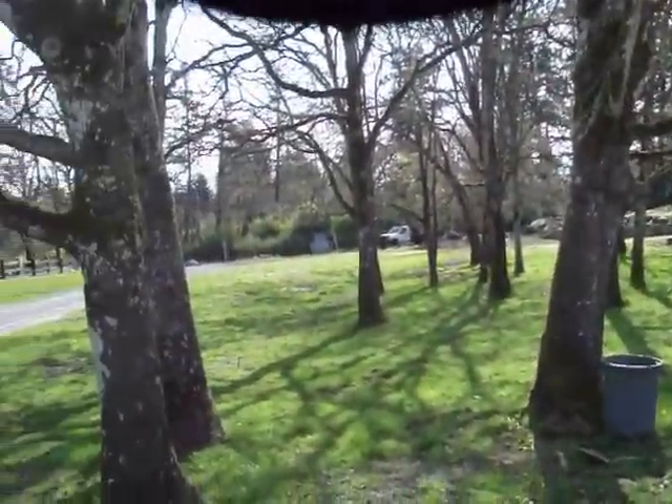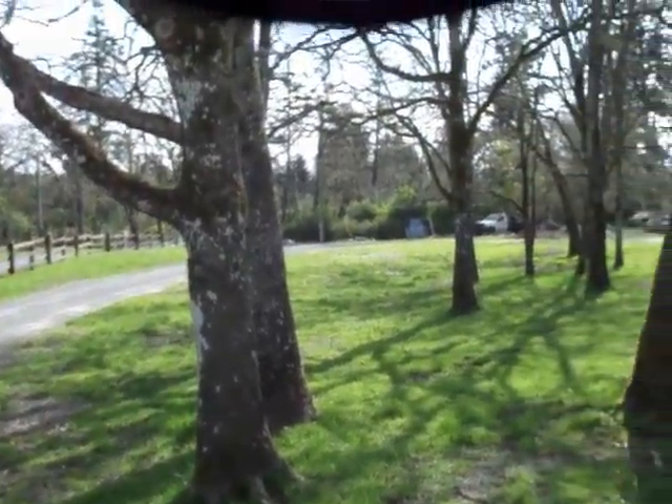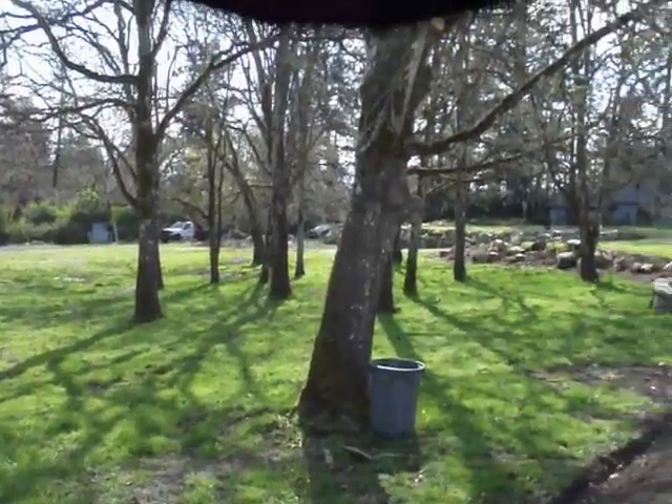Just panning around to the front to give you an idea of the expansiveness of their lot. Glad I don't have to cut the grass.